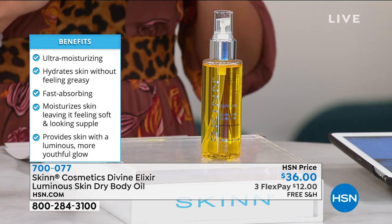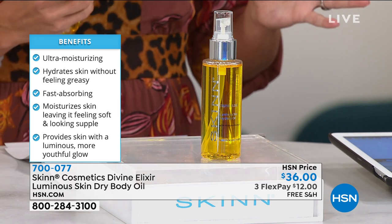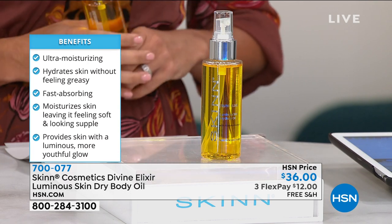If you want to pick this one up, we have it available today for $36. We've got three flexible payments for you — $12 to get it home with free shipping and handling. The whole Divine Elixir line is truly magical, and I can't just tell you about the ingredients — we need to get Dimitri in here.